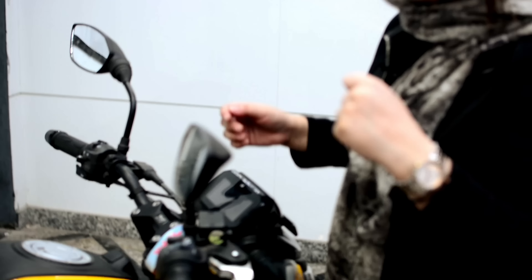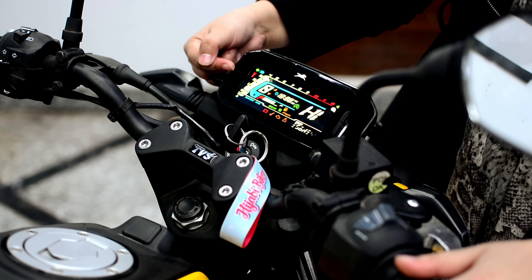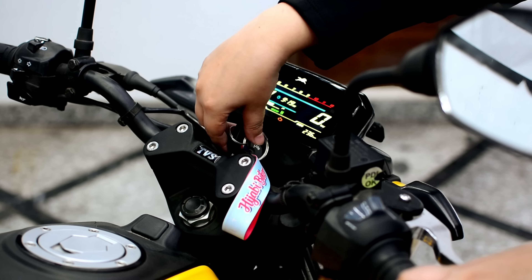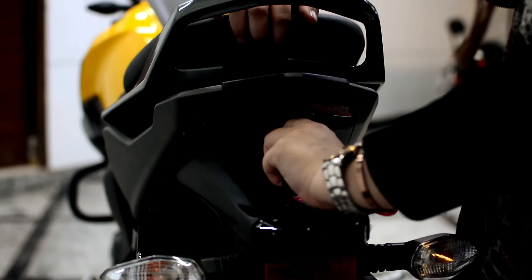Quickly starting with the fully digital reverse LCD digital speedometer — it's a big upgrade for this segment. Next, let's talk about the storage in the bike where you can keep all your valuables.